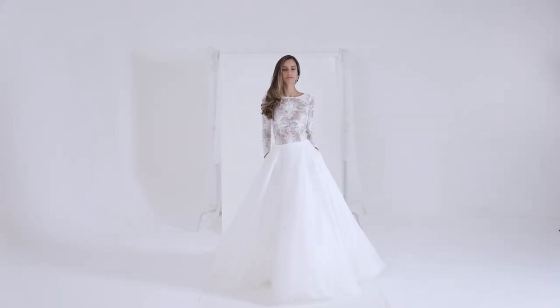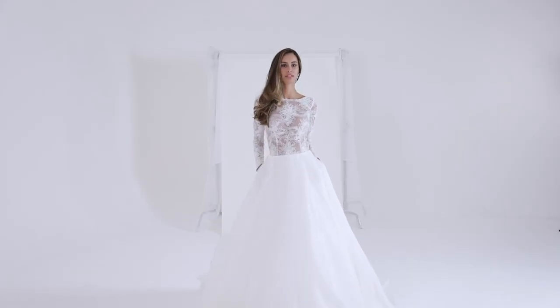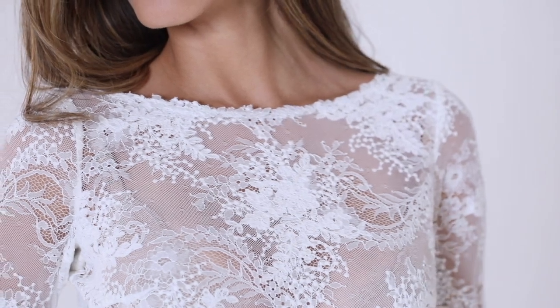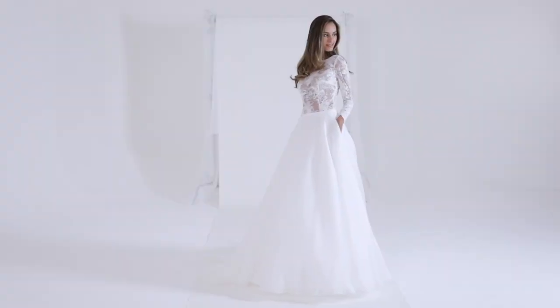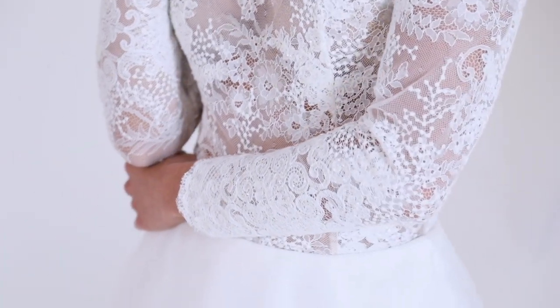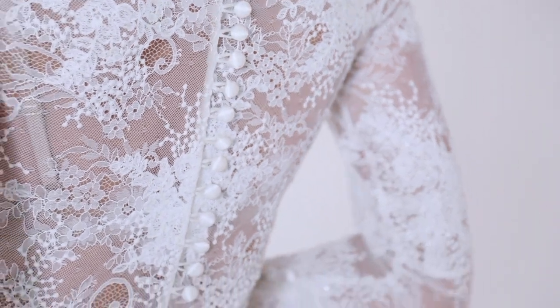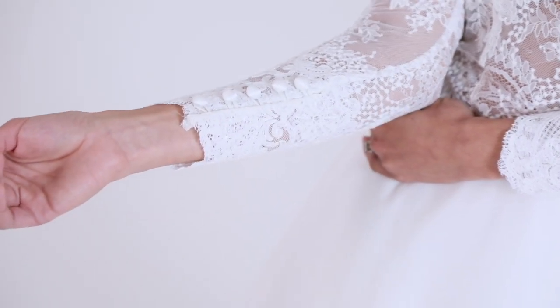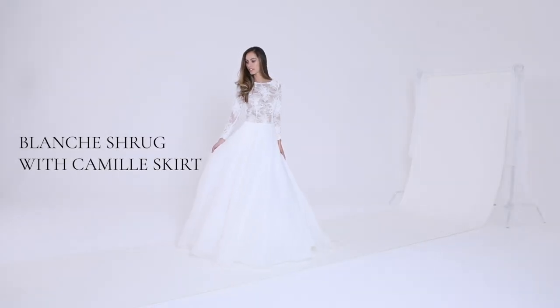Blanche Shrug — for the modern bride who dreams of versatility on their wedding day, the Blanche Shrug with Camille skirt is an outstanding bridal option. The shrug is constructed as a bodysuit, ensuring it's comfortable and secure for the bride and can easily be changed for the all-important day-to-night transition. The delicate Chantilly lace is exquisitely embroidered for added flair and finished with silk satin-covered buttons running up the cuffs and central back. This is also available with a Georgette lining.